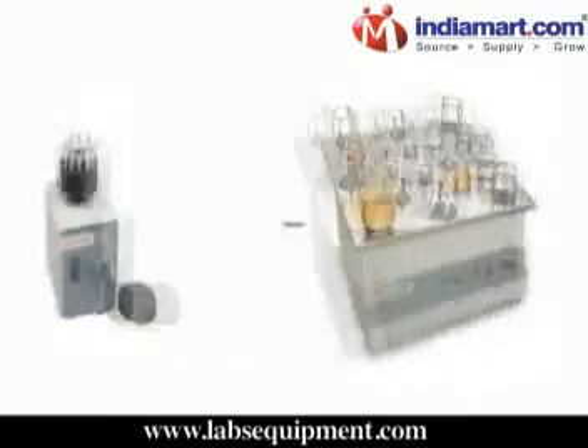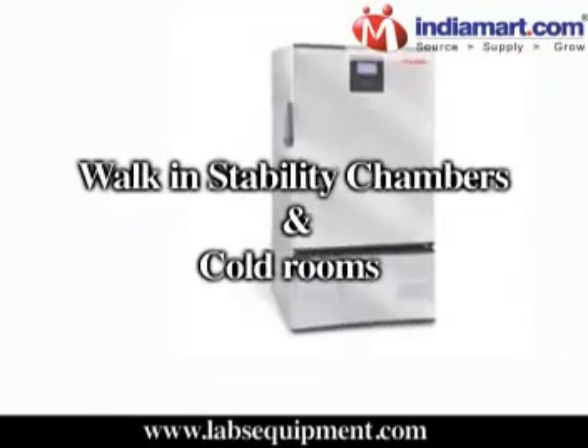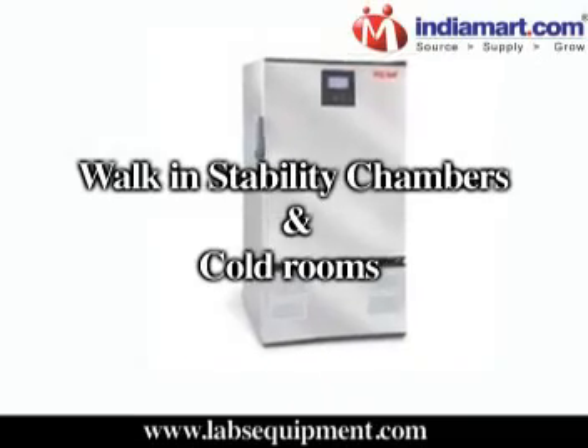We also manufacture cyclomixers, shakers, orbital shaking incubators, walk-in stability chambers and cold rooms, and more.